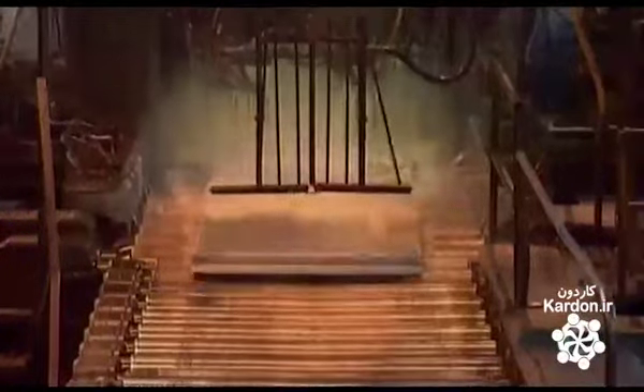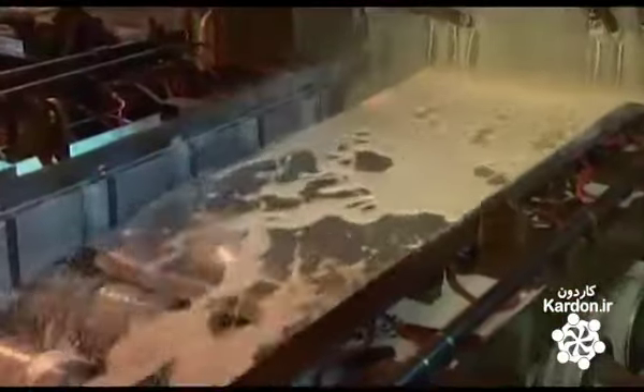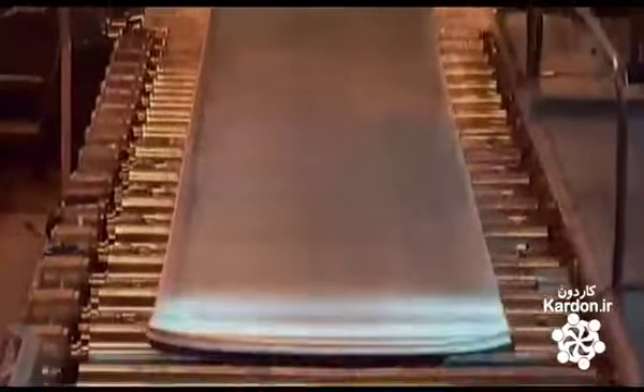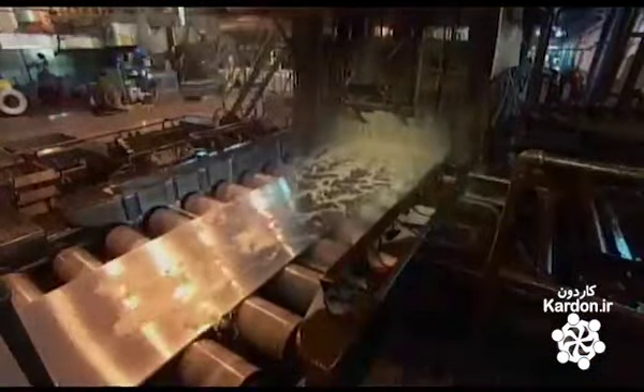A conveyor repeatedly feeds the shorter slabs to heated rollers. Guides at the side maintain the width while the rollers compress the aluminum, taking the thickness down to about half a centimeter. The rolling also elongates the slab substantially.